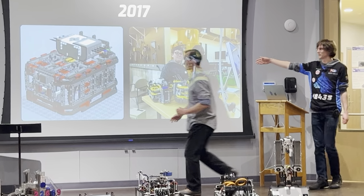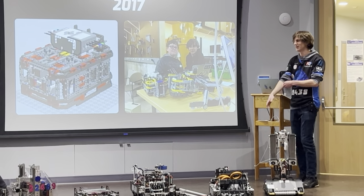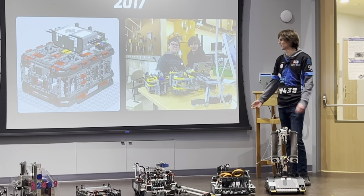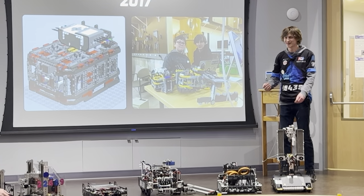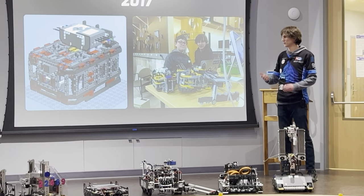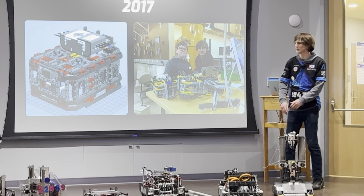So first, this is the very first thing that I ever CADded. I just wanted to show you this, just to show you where I'm coming from. I did this in our team's very first year in FLL.